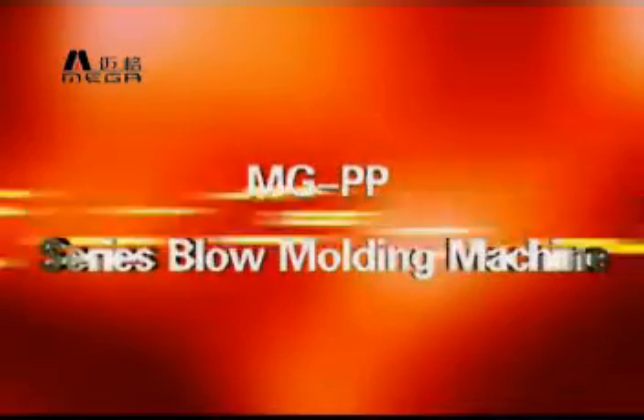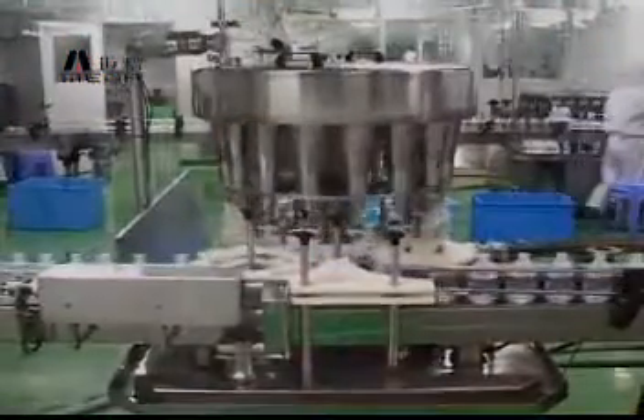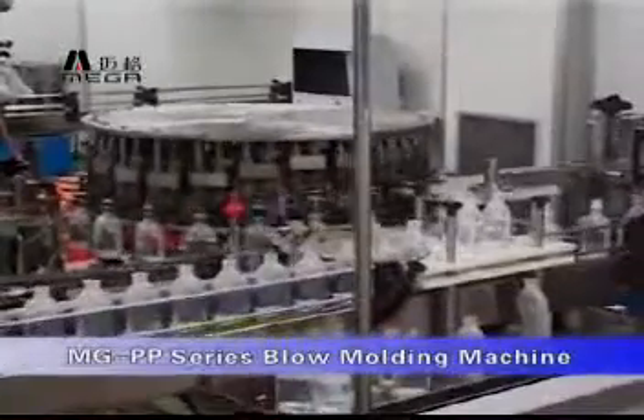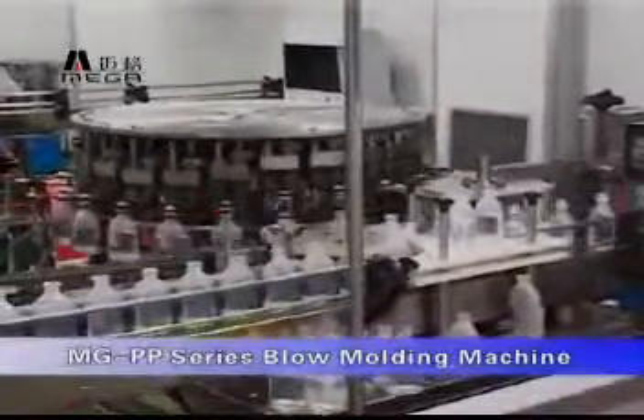The MG PP series is now introduced by Mega Machinery. It compares PP and PET, highlighting PP's two key advantages: high heat resistance and low cost.